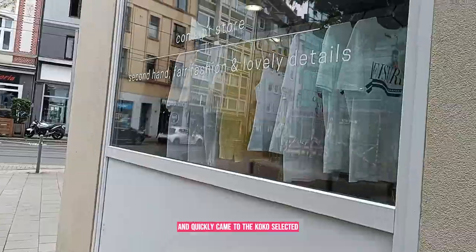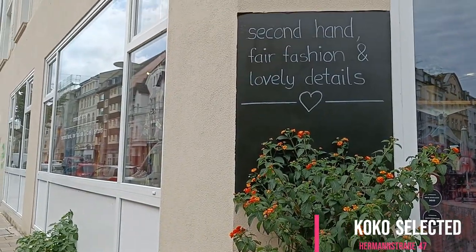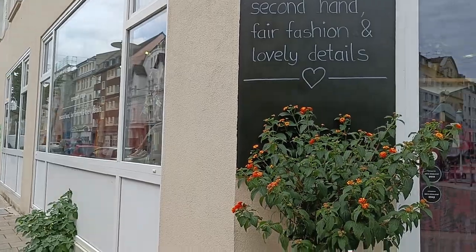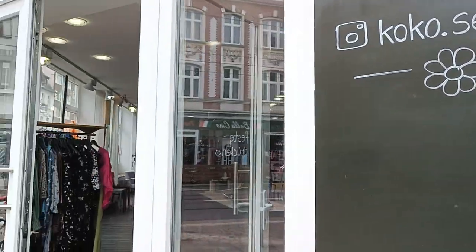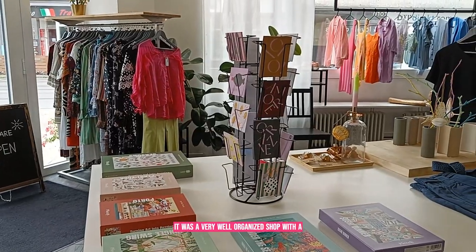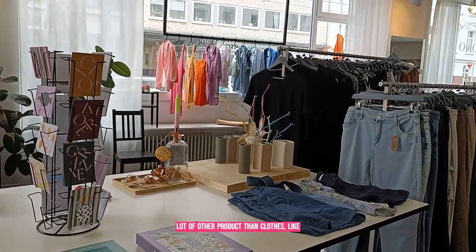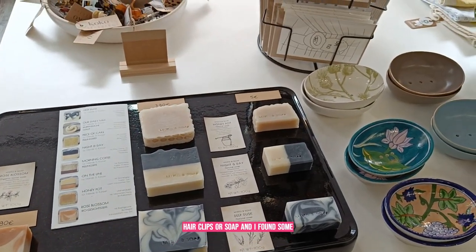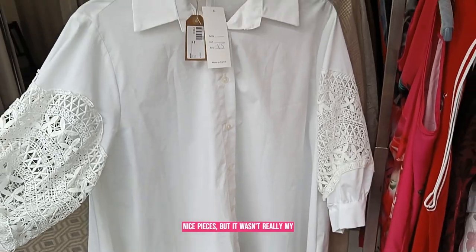So I moved on to the second vintage shop. I walked a bit and quickly came to Cocoa Selected. It was a very well organized shop with a lot of products beyond just clothes, like hair clips and soap. I found some nice pieces, but it wasn't really my style.